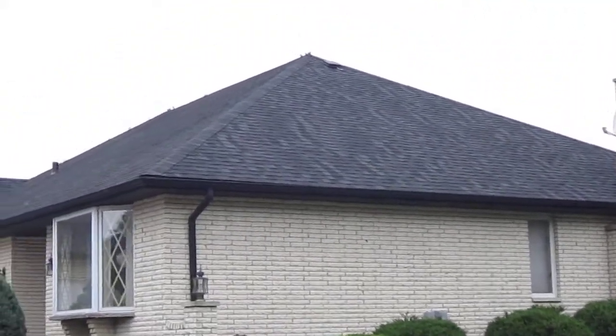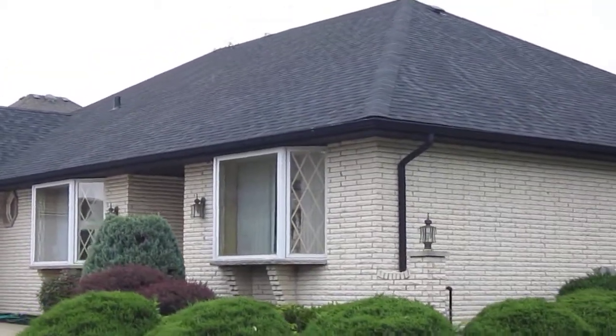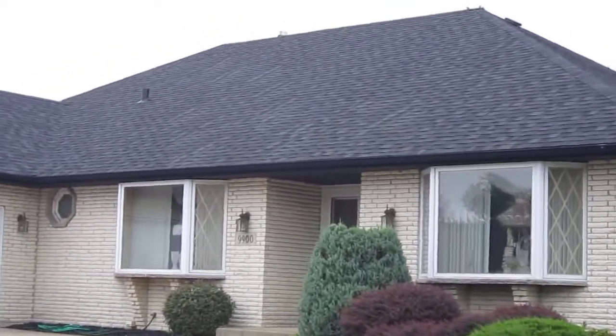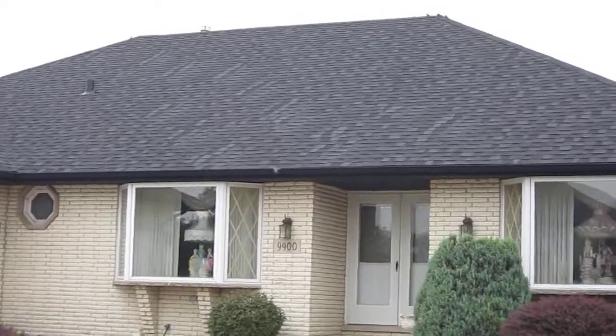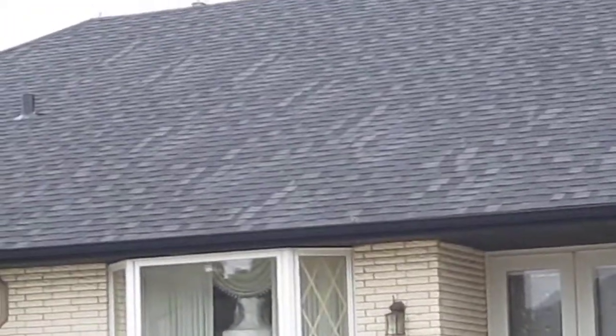I don't even know who put on this roof, but I'm just walking around here to the front because it's actually on the front too. The side was the worst side, but I just wanted to show you the front here too, because I just don't understand how the homeowners don't see this every time they come home and pull in their driveway or have a roofer come out here and fix it. So there's those stripings again.